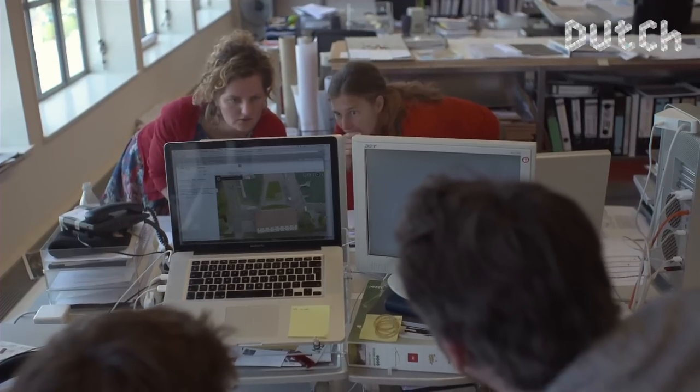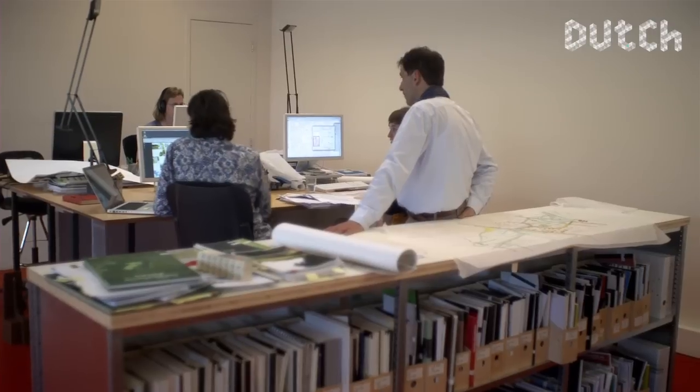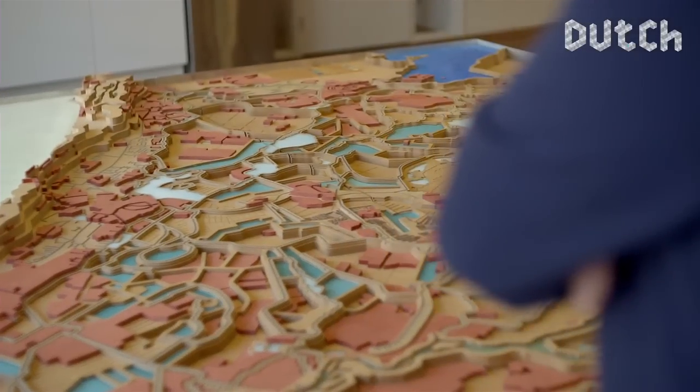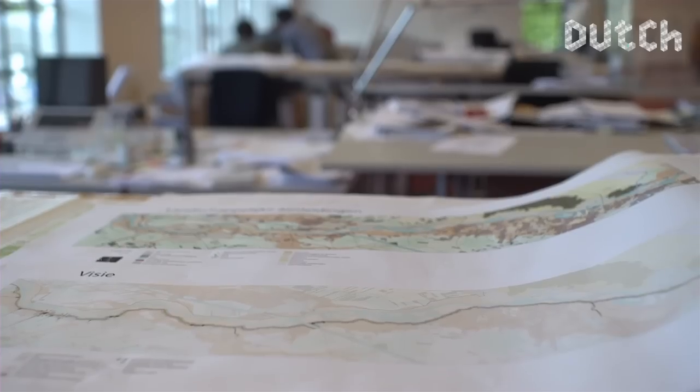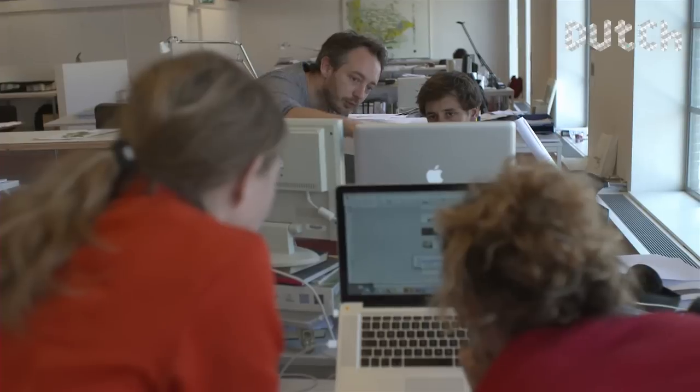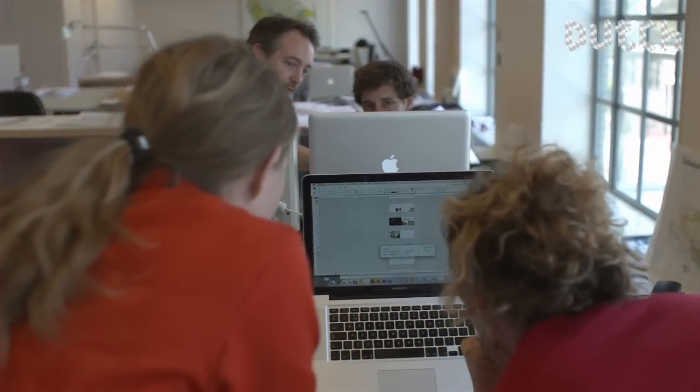As former governmental advisor on landscape and one of the directors of HNS Landscape Architects, Dirk Simons explains: the Netherlands is a mostly man-made body of land. And as it is situated partly below sea level, water management is a big concern. Luckily, mastering complex water issues is precisely what HNS excels in.